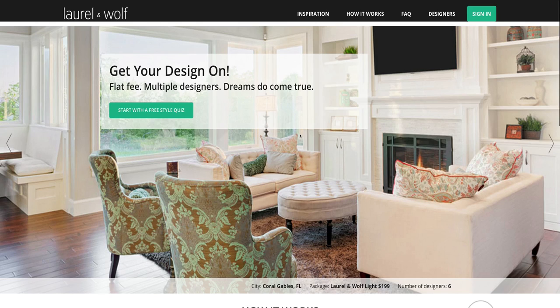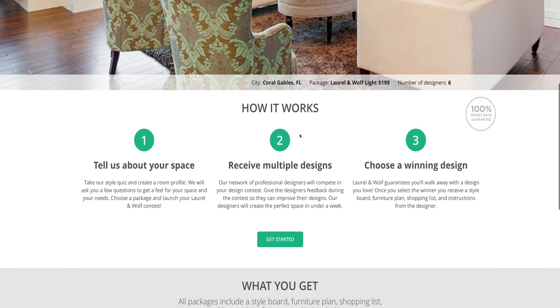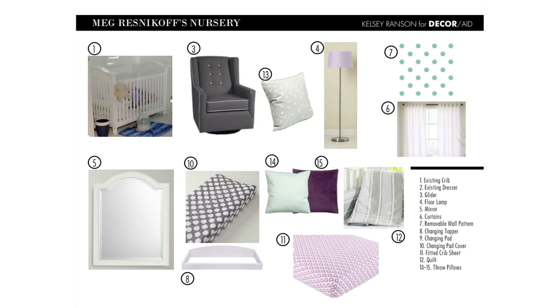It is the coolest thing ever. I'm gonna let her describe it — she'll do a better job than I will. My company, Laurel and Wolf, is a marketplace for interior design where interior designers all over the country can e-decorate for clients all over the country. You pay a one-time flat fee and you get multiple designers designing your space. We are really excited — I can't wait to show you guys the results!